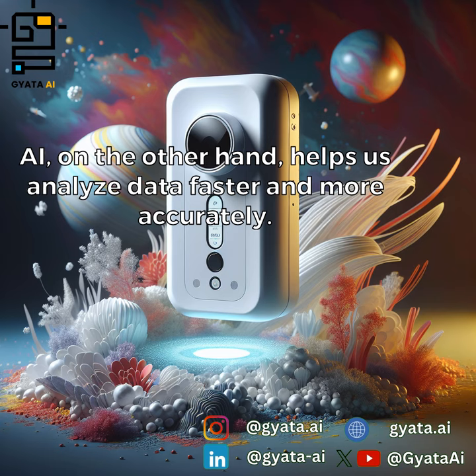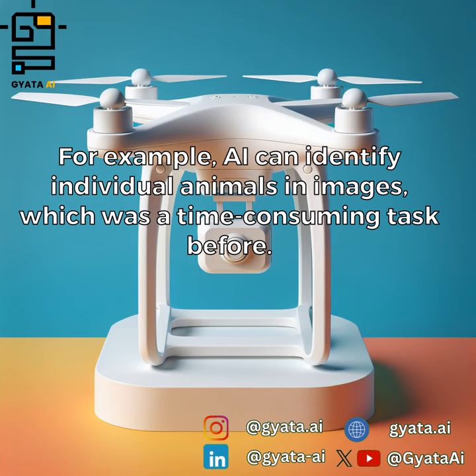AI, on the other hand, helps us analyze data faster and more accurately. For example, AI can identify individual animals in images, which was a time-consuming task before.